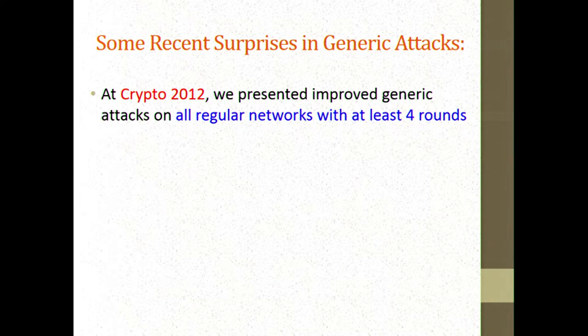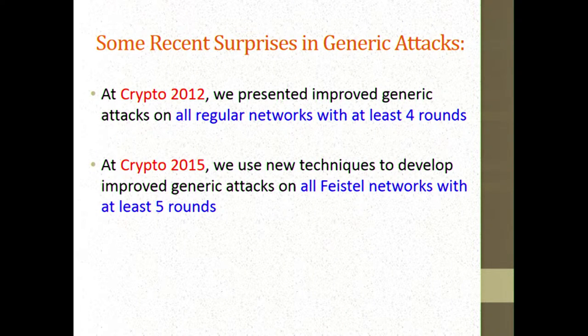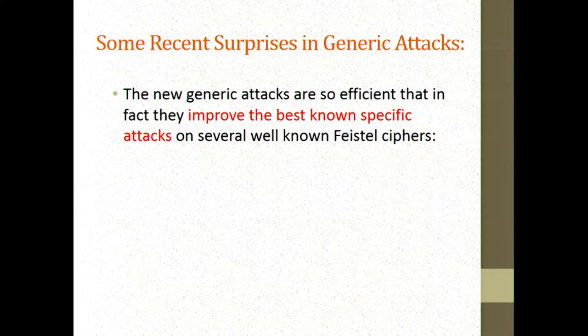Any four and higher number of rounds suddenly had better attacks than previously known. What I'm going to present today is a similar kind of improvement where we use new techniques to develop improved generic attacks on all Feistel networks with at least five rounds. Altogether, since most of our designs have more than four or five rounds, we are getting new improved attacks on the majority of structures when we ignore internal properties.